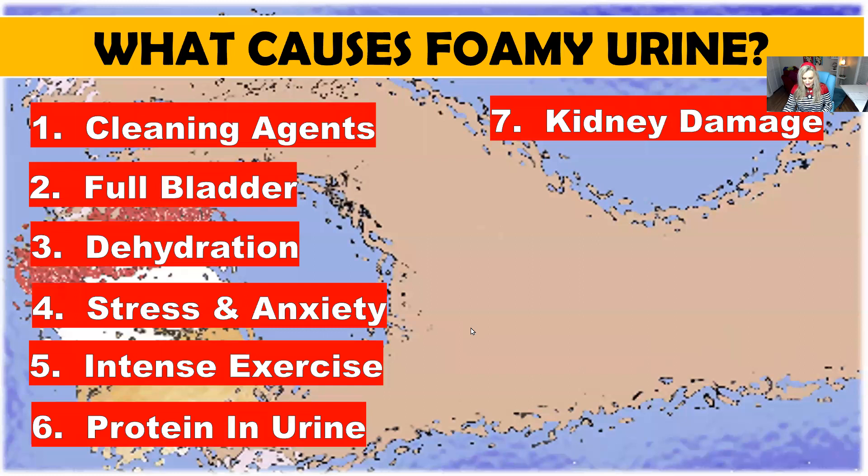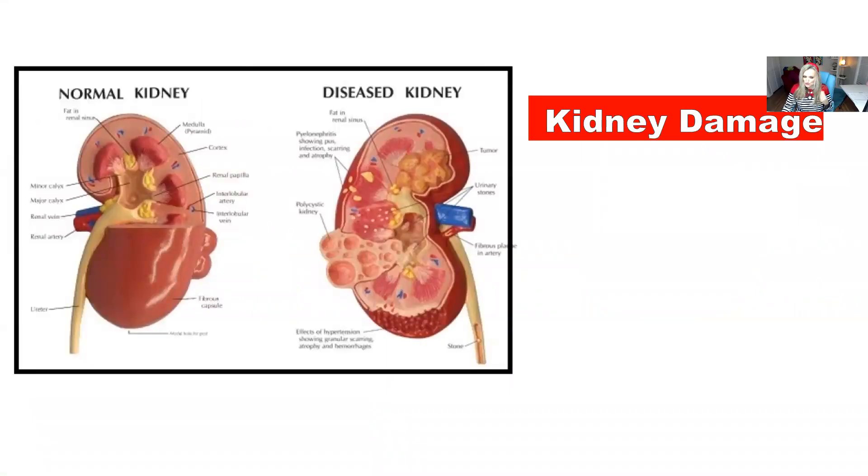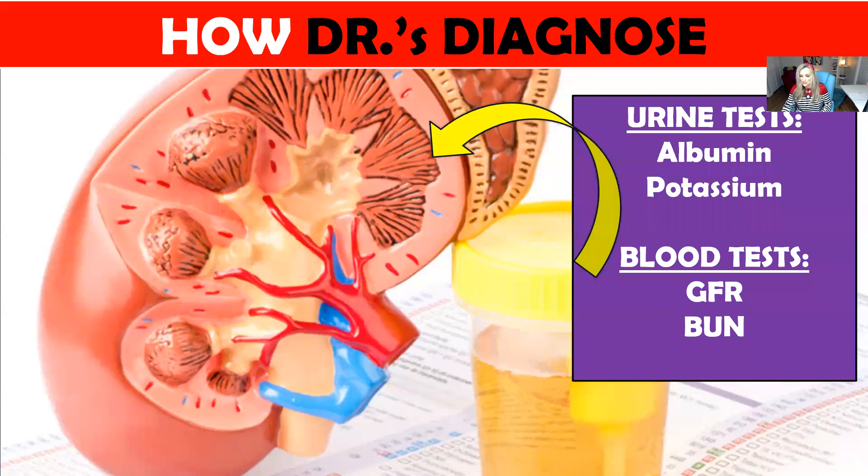Number seven: kidney damage. Another reason for large amounts of protein in the urine is that the kidneys may be damaged. In this case, you will want an analysis of the urine and bring that to your doctor. If you think you might have kidney damage, you can go get some tests done. The best tests to get are GFR — glomerular filtration rate — because this GFR blood test checks how well your kidneys are working. It checks how well your kidneys are filtering. Your kidneys have these tiny little glomeruli, and these filters help remove waste and excess fluid from the blood. GFR is a really good test to determine how well your body is filtering.